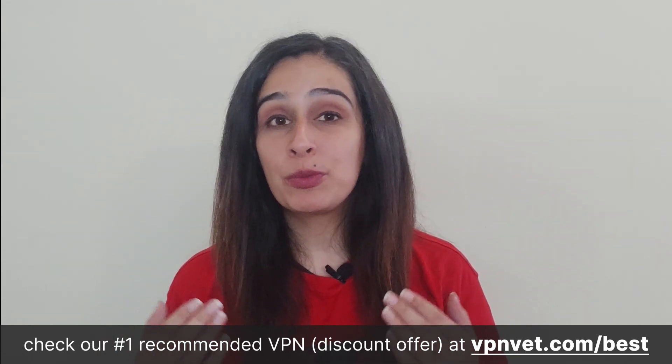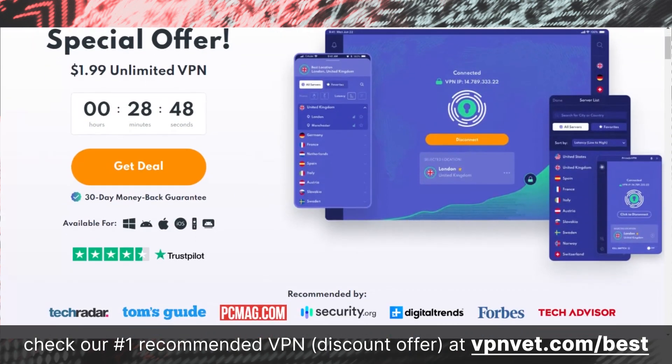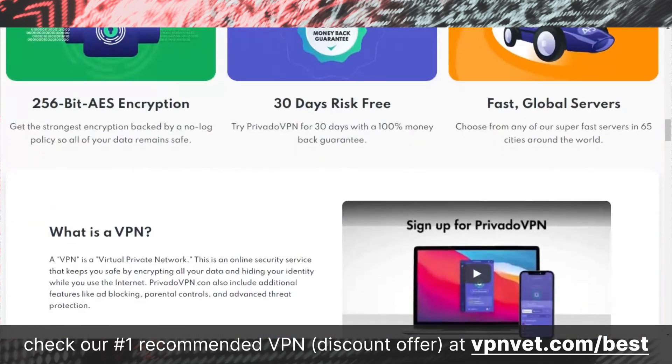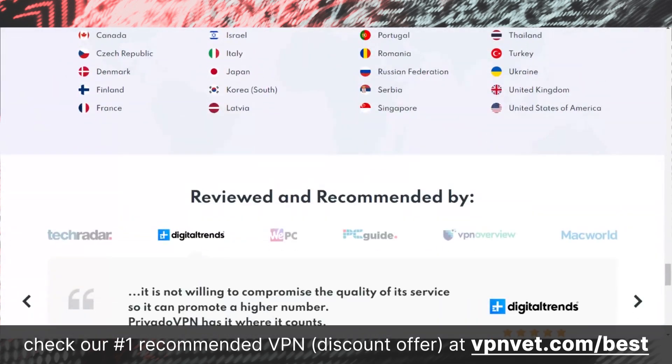Privado VPN operates from Switzerland, a country renowned for its strict privacy regulations. Consequently, it can provide users with a stringent zero no-logs policy, assuring that the provider will not record your online activities. Privado's free version also provides customizable security features like a kill switch and an always-on VPN, ensuring continuous data protection and automatic disconnection of your internet if your VPN connection becomes unstable — features more commonly found in paid VPN services.